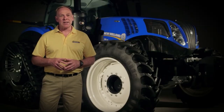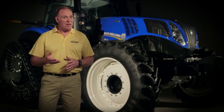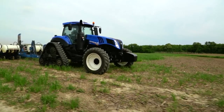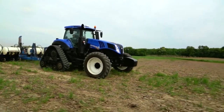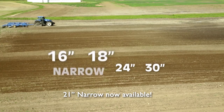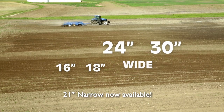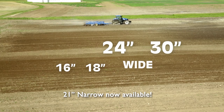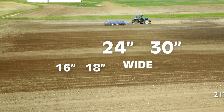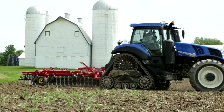With the Genesis Smart Tracks, you have the ability to customize your tractor setup to match your needs in the field. Smart Tracks is available in four widths to suit your operation. The 16 and 18 inch belts are available with a narrow undercarriage and are perfect for most operations. If needed, the 24 and 30 inch belt widths are available with a wide undercarriage. They spread the load for lower compaction and more traction.